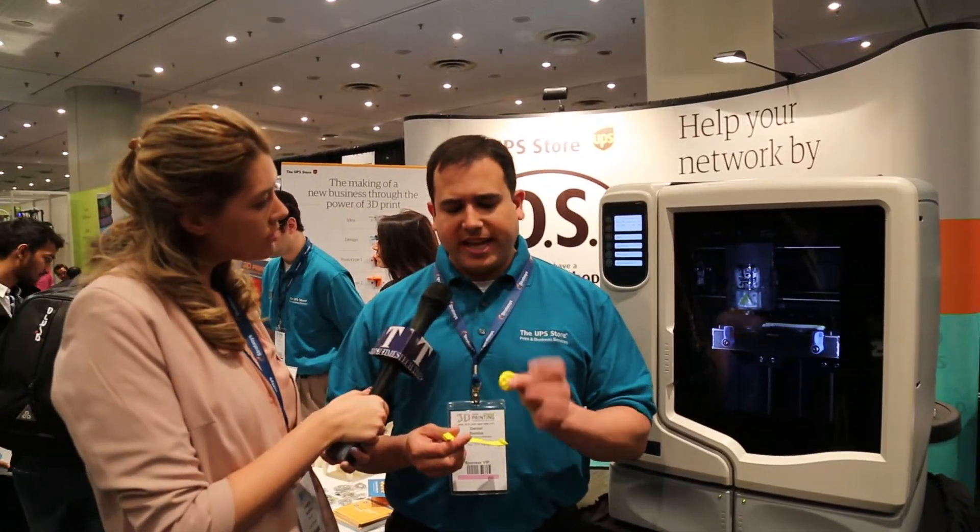What is the cost for somebody to print something like this out? This is about $10 to $20. How long does it take for something like that to be printed? This part here takes about half an hour, this one takes an hour. The stores are located nationally today — 52 — and we're going to go up to 100 by the end of the year.